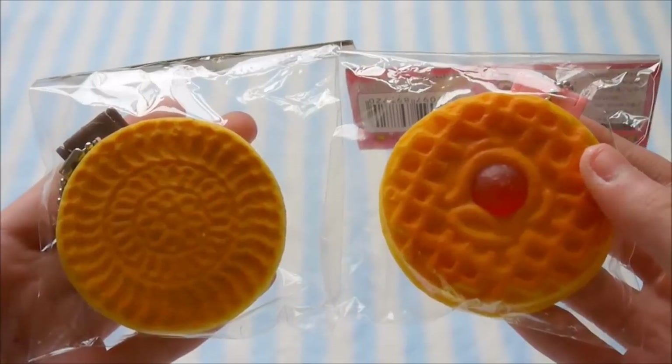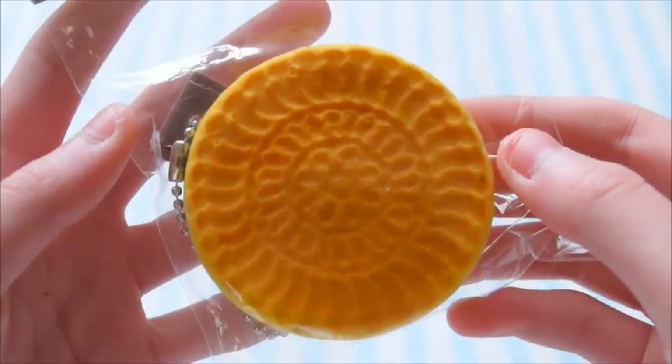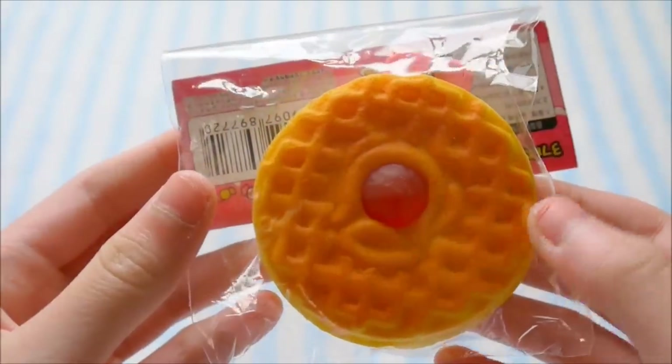I got these two Cookie Mirrors, and they come in similar packaging. This is the plain one and the jelly one.